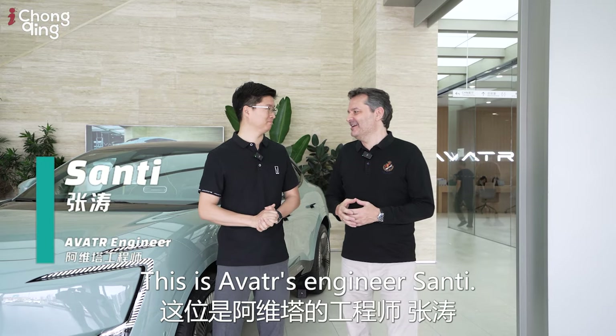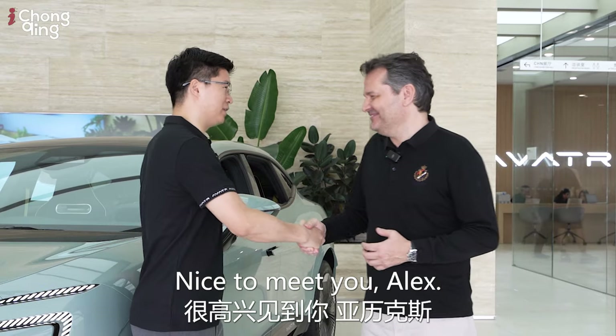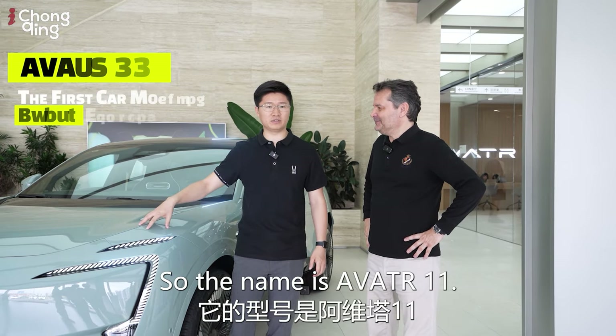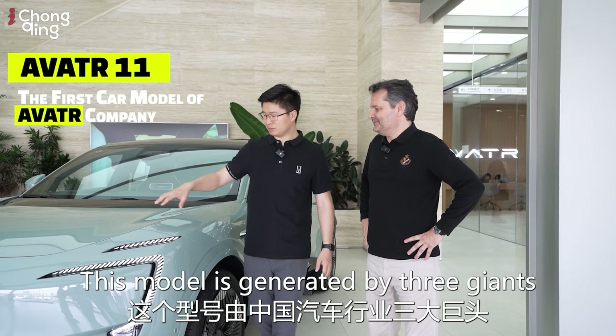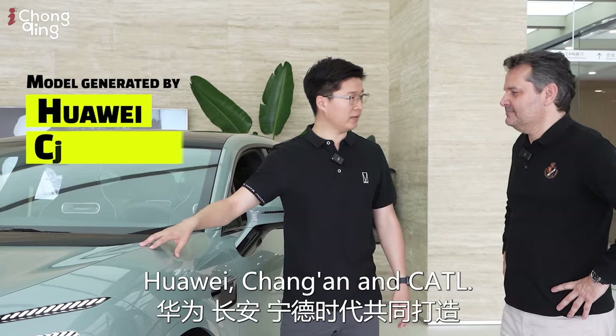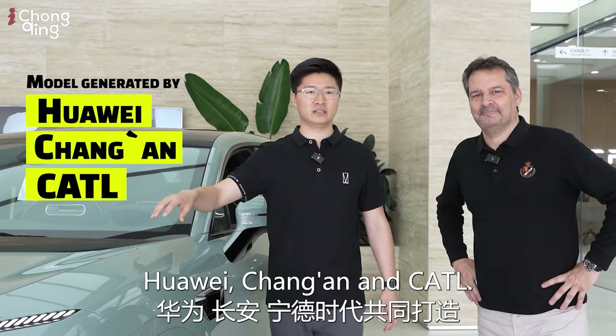This is Avatar's engineer Sandy. Nice to meet you, Alex. This is the first model of Avatar Company, so the name is Avatar 1.1. This model is generated by three giants in the Chinese automobile industry: Huawei, Chang'an, and CATL.